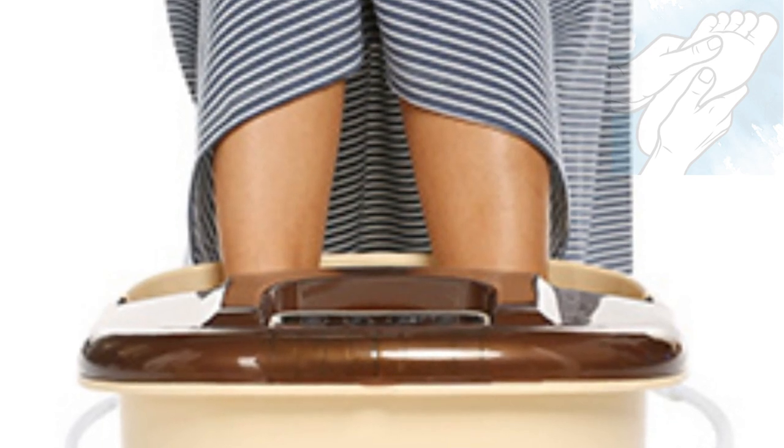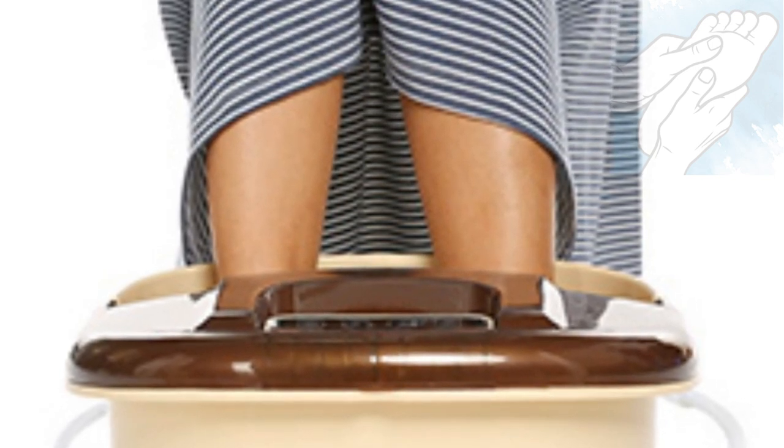A foot spa is a great way to help relax yourself after a day filled with stress and fatigue, because it accelerates the process of metabolism, which is beneficial to your entire body. Your feet do not get as much attention as they should, so you must at least give them a good, regular hot soak.